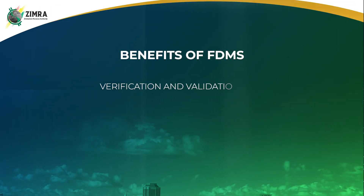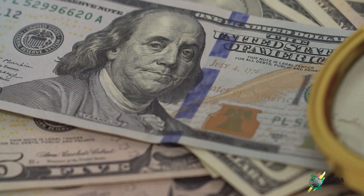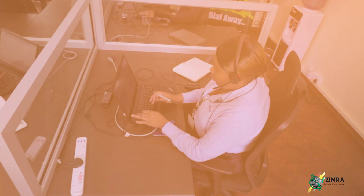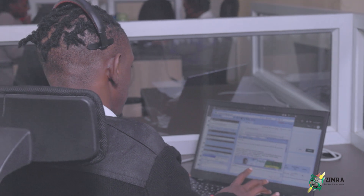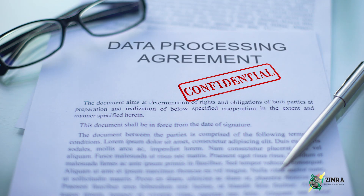One of the key benefits of FDMS is the verification and validation of fiscal tax invoices, credit notes and debit notes. You can now verify the authenticity of fiscal tax invoices, credit notes and debit notes before claiming your input tax and reduce chances of rejection by Zimra. This will quicken the time taken for Zimra to process your VAT refunds.